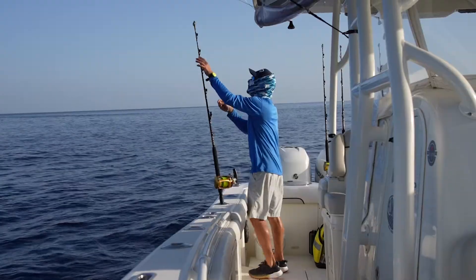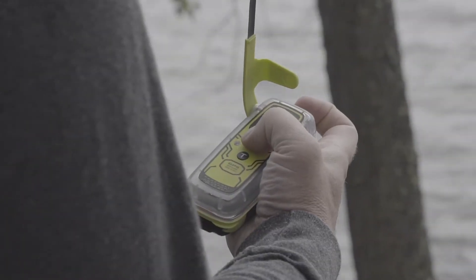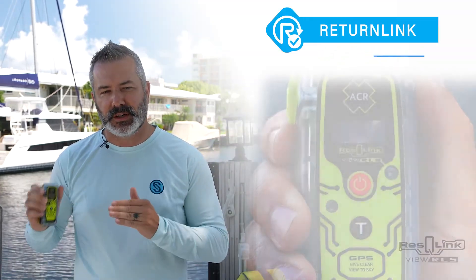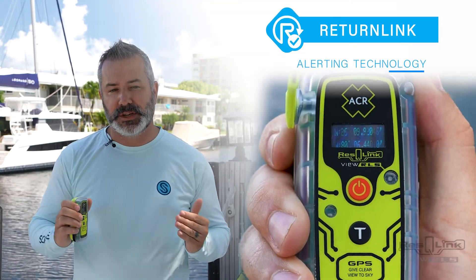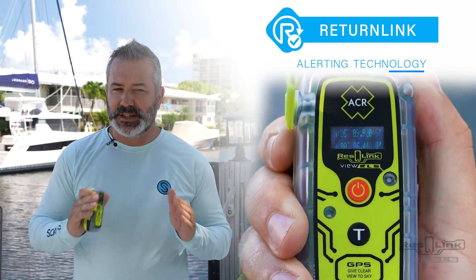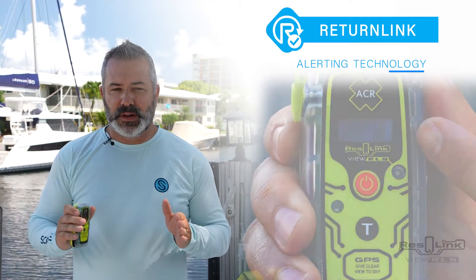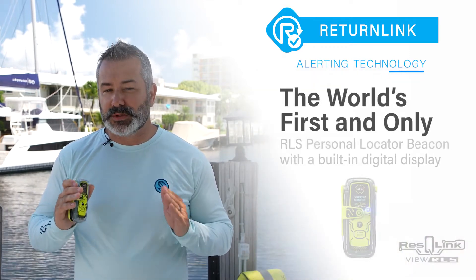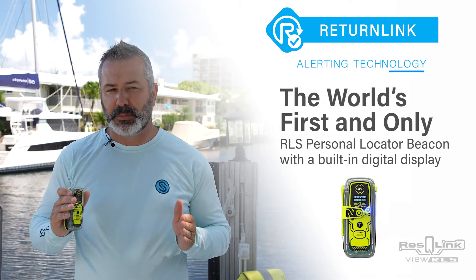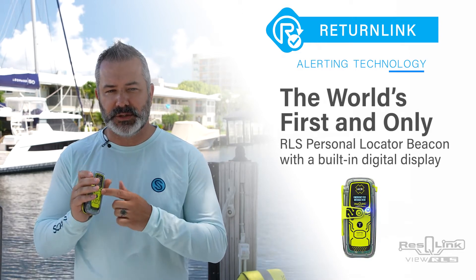Offering survivors vital reassurance in a life-threatening emergency, the Rescue Link View RLS PLB is now equipped with Return Link alerting technology that provides a confirmation message back to the beacon from search and rescue that your signal and location has been received. This groundbreaking Rescue Link View RLS is the world's first PLB with the capability to provide the user with a clear confirmation message via the digital display screen.